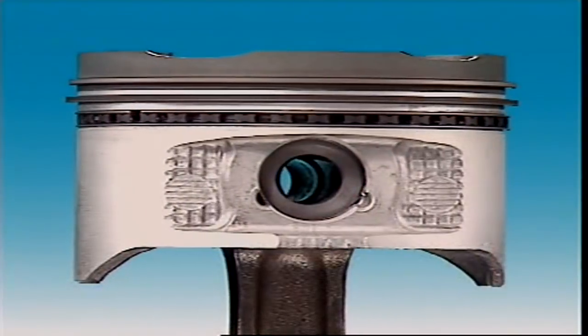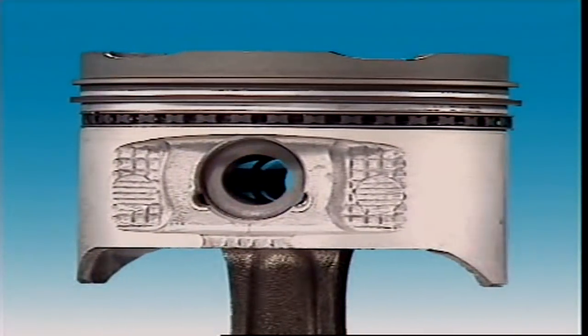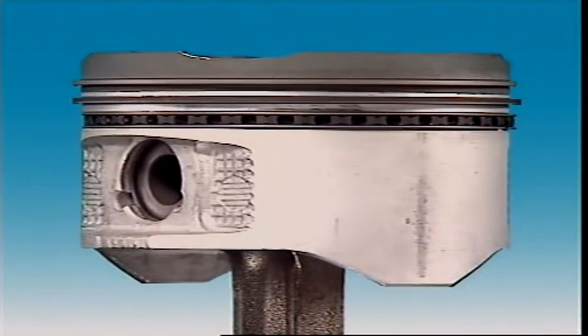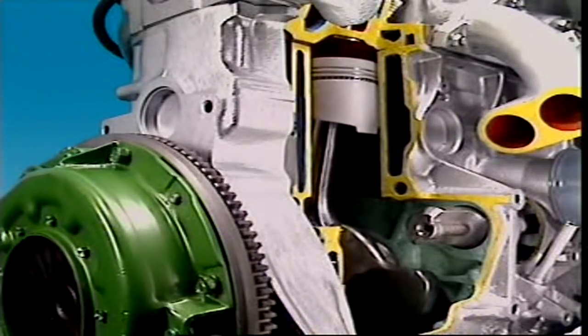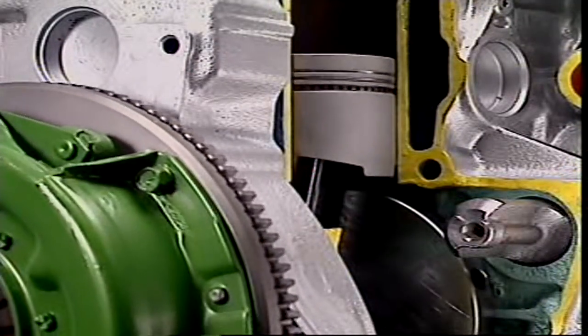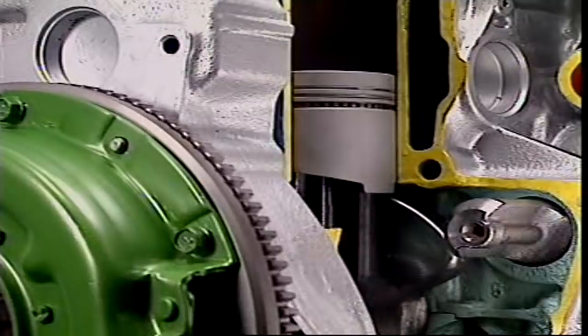The piston itself, its rings and the piston or gudgeon pin are together called the piston assembly. The cutaway shape on this piston allows it to clear the counterweights on this rotating crankshaft.